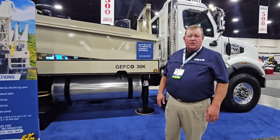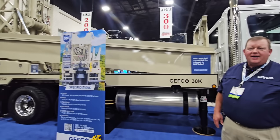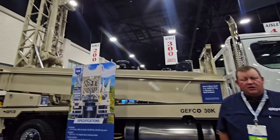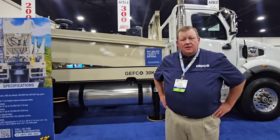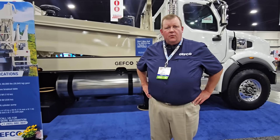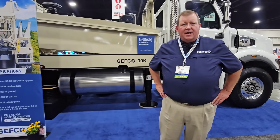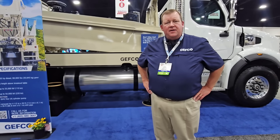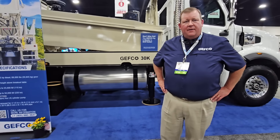It's mounted on a Western Star, 565 horses. The Jeffco rig is an air-mud combination rig — 1,350 compressor, 4x3 mud on this unit, set up to run 4.5 drill pipe, capable of 420 feet of drill pipe on the rig going down the road.